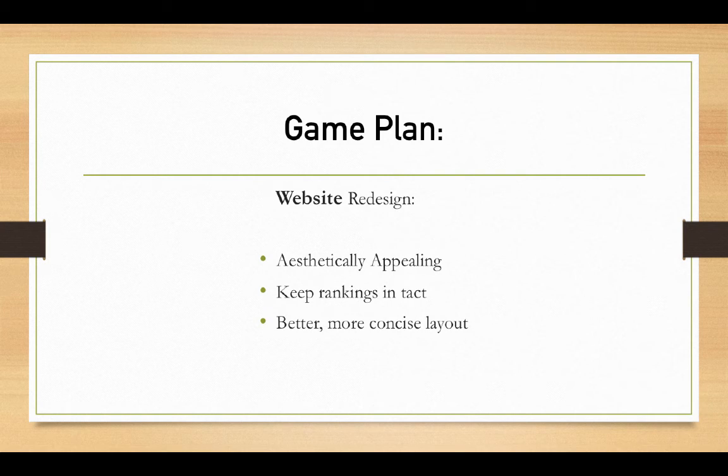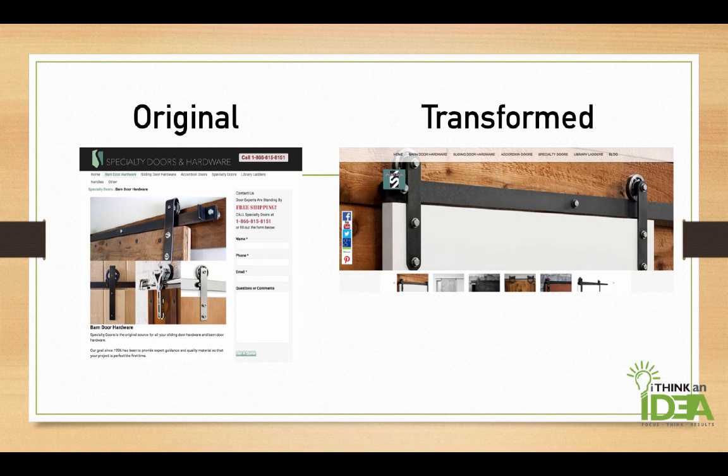The game plan was to redesign the website, create an aesthetically appealing design, keep the rankings intact when moving over to the new design, and create a better, more concise layout. Here's the original site on the left-hand side, and then transformed on the right-hand side to Barndoor Hardware — the modern design that was more mobile-friendly and a lot more user-friendly.